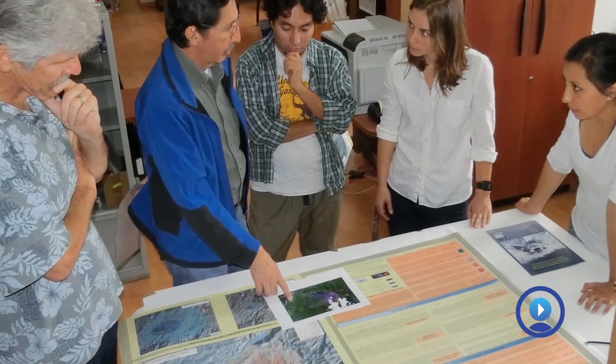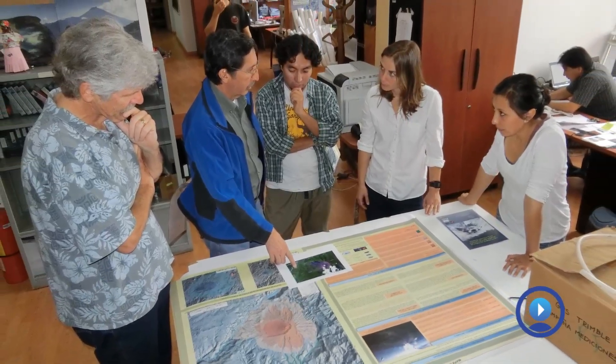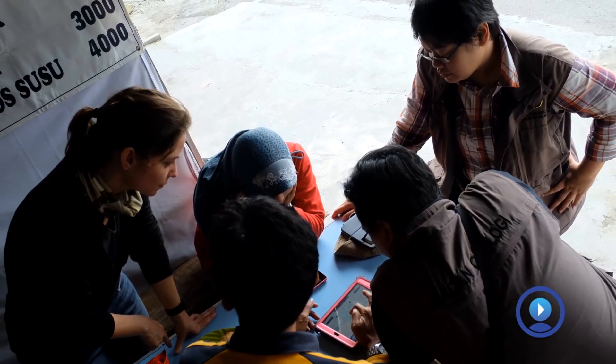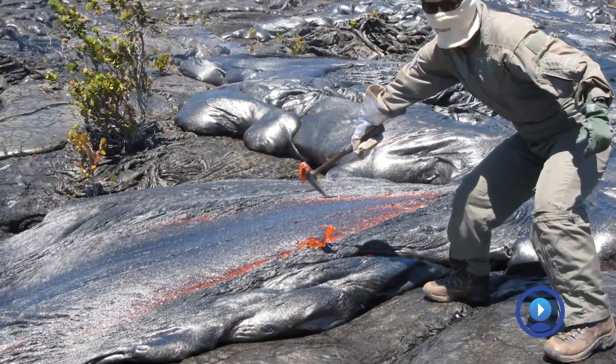When it's not a crisis, we travel around and we do trainings and workshops to teach our foreign colleagues the new techniques that we're doing so that they can better monitor their volcanoes. We only deploy to a foreign country at the request of that foreign government, and that's going to probably be a really big eruption.